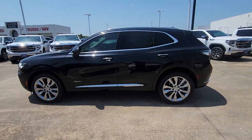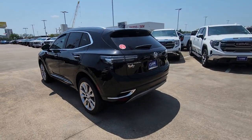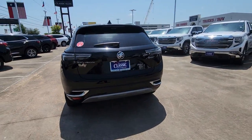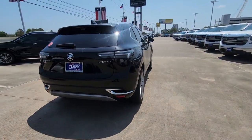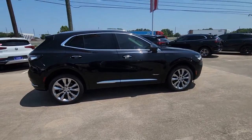Can you see yourself in the 2023 Buick Envision? The Envision's premium styling and advanced technology deliver a relaxing driving experience that soothes your soul. The following are some of this vehicle's highlighted options.